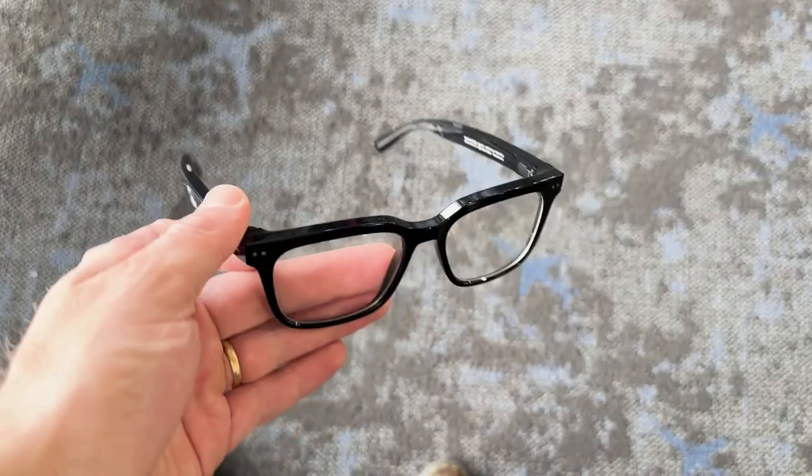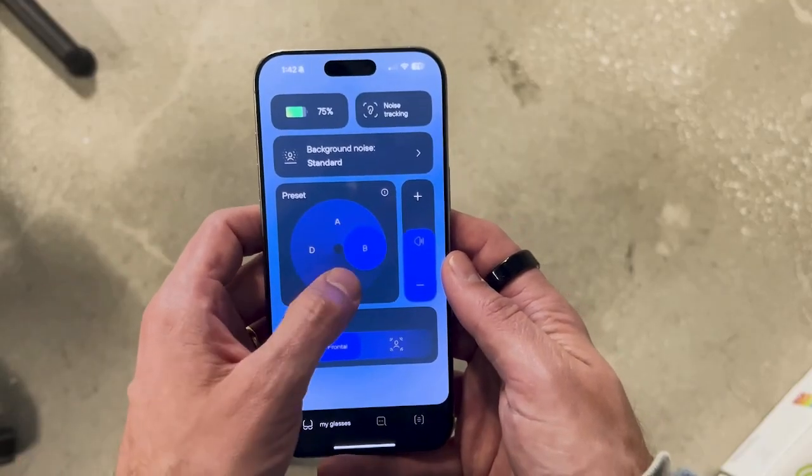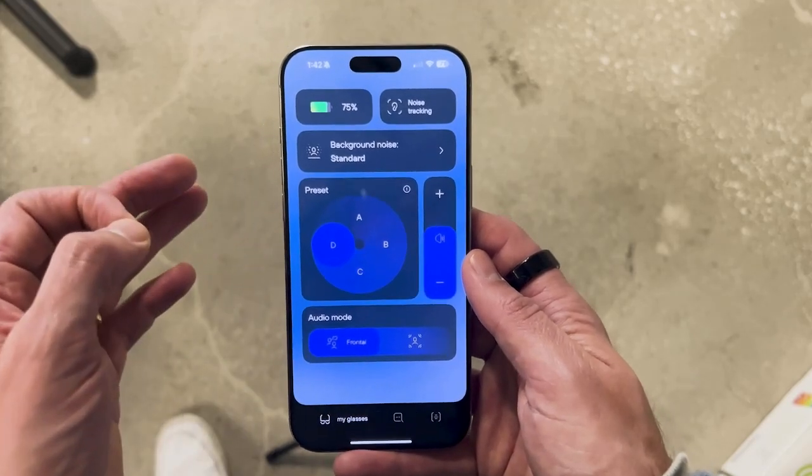The way we're going to structure this video: we'll start with some of the basics — the design and basic features. Then I'll take you through the setup process and show you the smartphone app that controls these hearing glasses. Finally, we'll talk about sound quality, what I'm immediately noticing as I get used to wearing these glasses day-to-day, and tips for how to get the most out of them if you decide to purchase a pair.